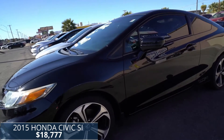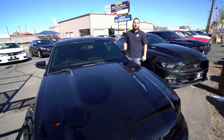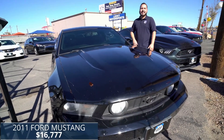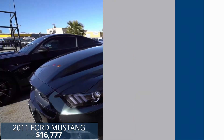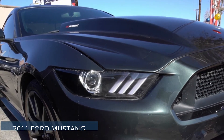Make sure you guys come visit us before it's gone. If you prefer that American muscle, come check out this 2011 Ford Mustang with only 84,000 miles for just $16,777. You'll get that 5.0 GT engine, and it's got the Roush package with that cool air intake and that nice exhaust.